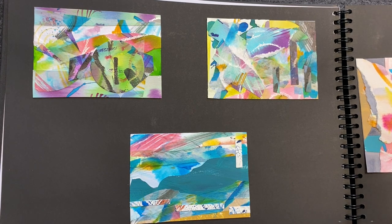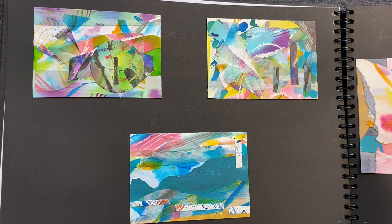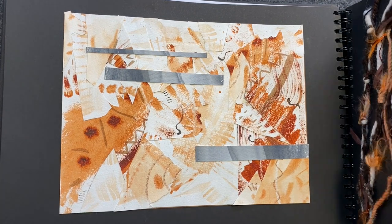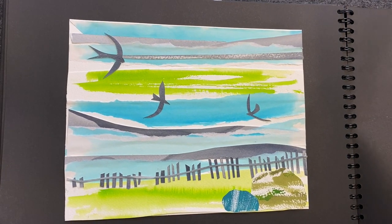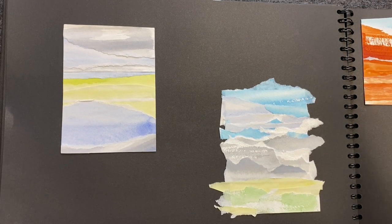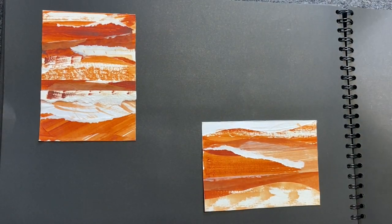This has given me the opportunity to take an image, do something quite busy to begin with, and then start to refine and make the images much more succinct and less busy. Using things like cut and torn collages and starting to work with less colour.